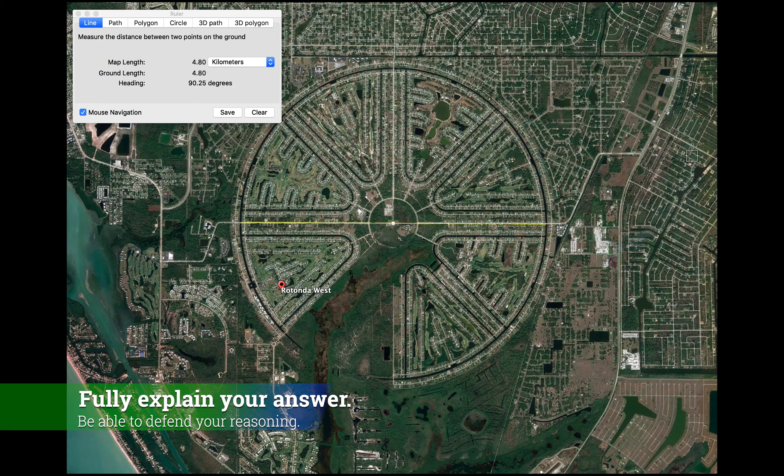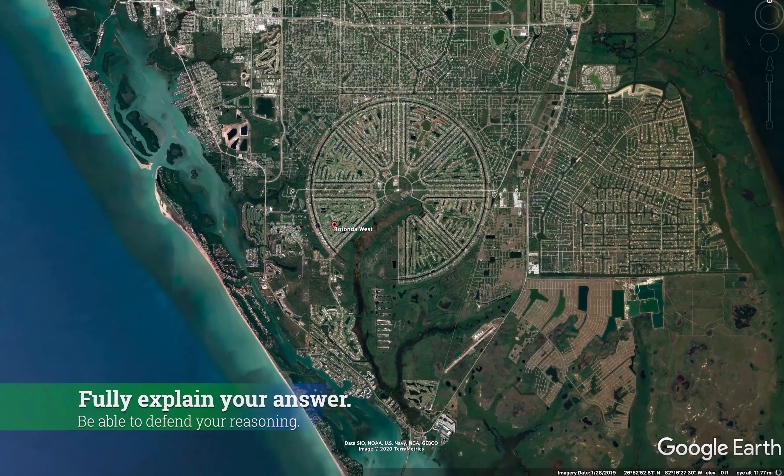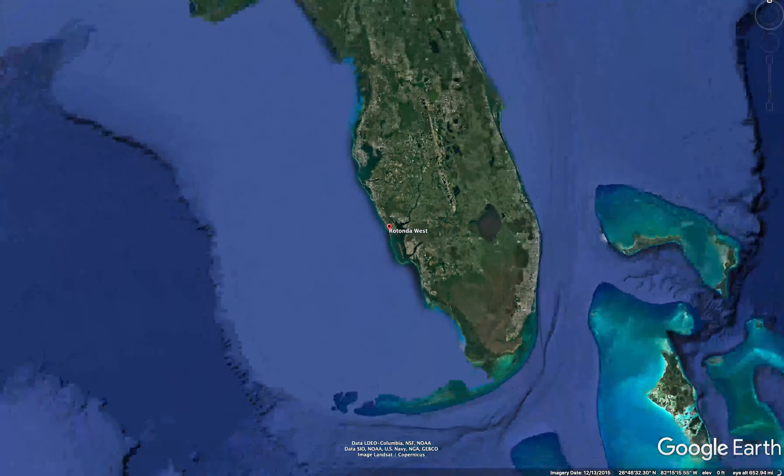All right, do your best solving this challenge. Show your work. Do some sketches. Write out your equations. Explain your reasoning. Show some evidence. I look forward to seeing what you have to say — red or blue?